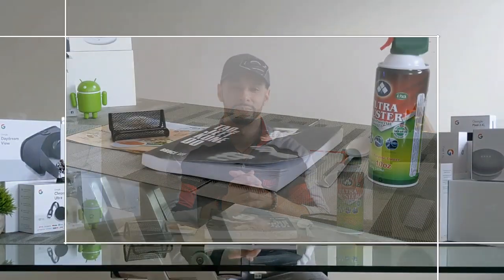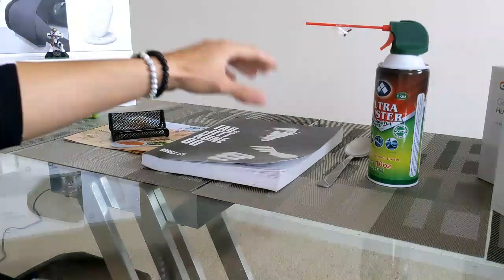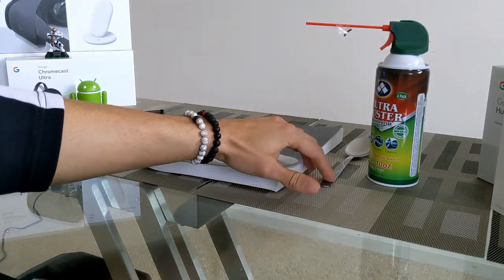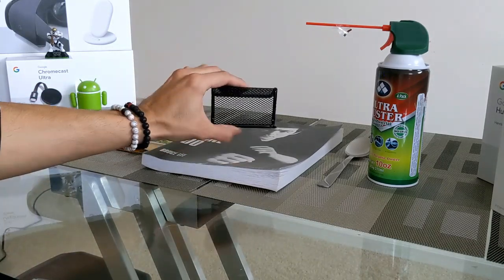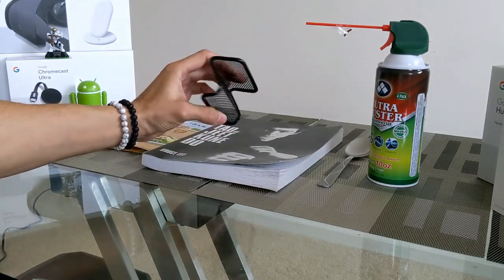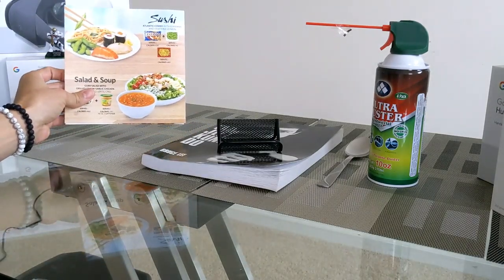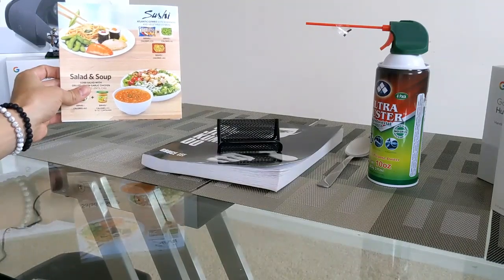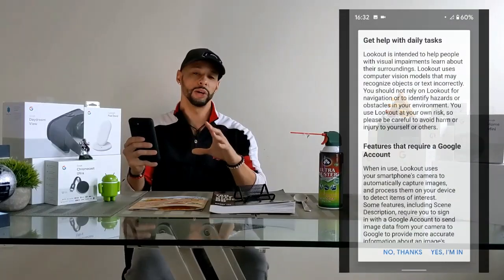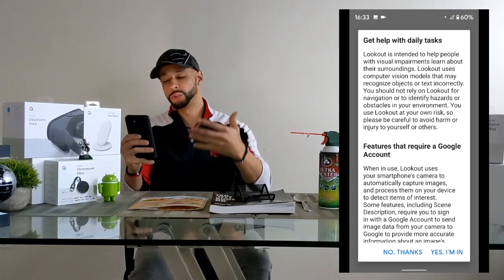Let's go ahead and get into it. To demonstrate how this app works, we need a few items. I have a book, a spoon, compressed air, a business card holder, and a pamphlet with dinner ideas. There's some text in there — we want to see if the Google Lookout app can recognize the text and read it back to us. I've put a screen recording in the video so you can follow along.